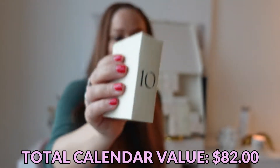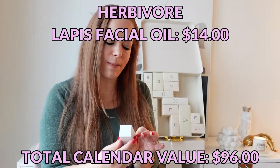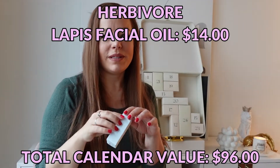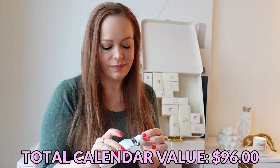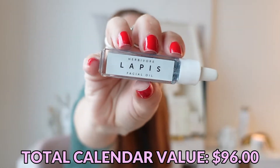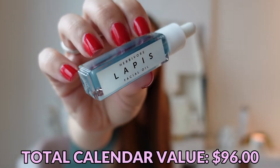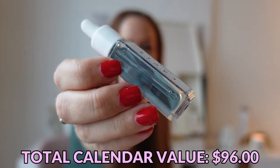Day number ten — we have an Herbivore Lapis Balancing Facial Oil. I'm hoping this will have pretty packaging because it's lapis. It does — this is actually beautiful. It's almost an aquamarine color. It's very pretty.